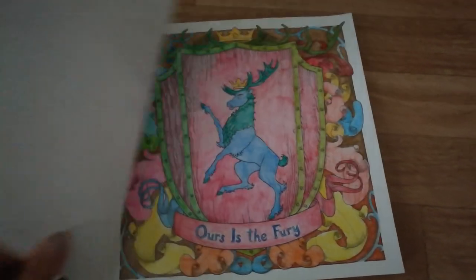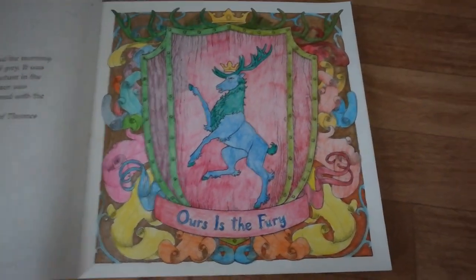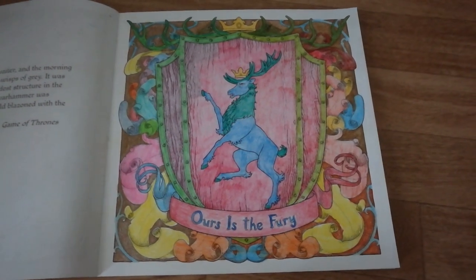Then we have Baratheon. It also has a lot of pink in it. I just used random colors the way I liked.